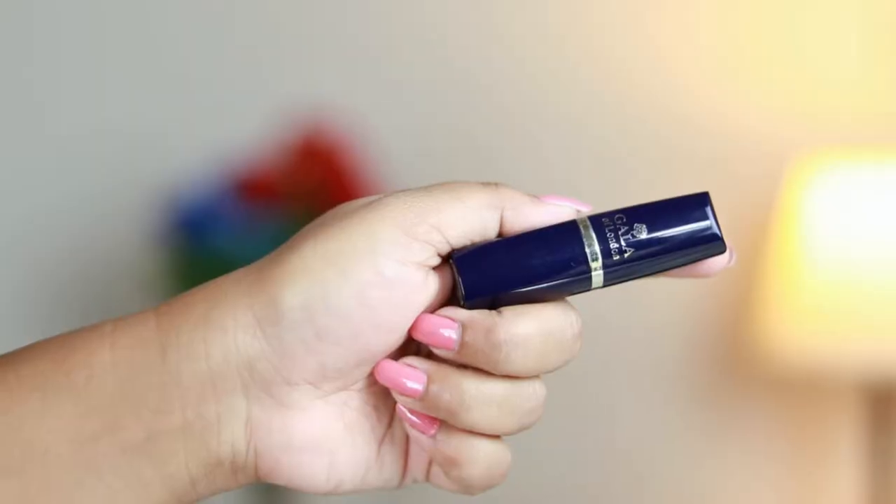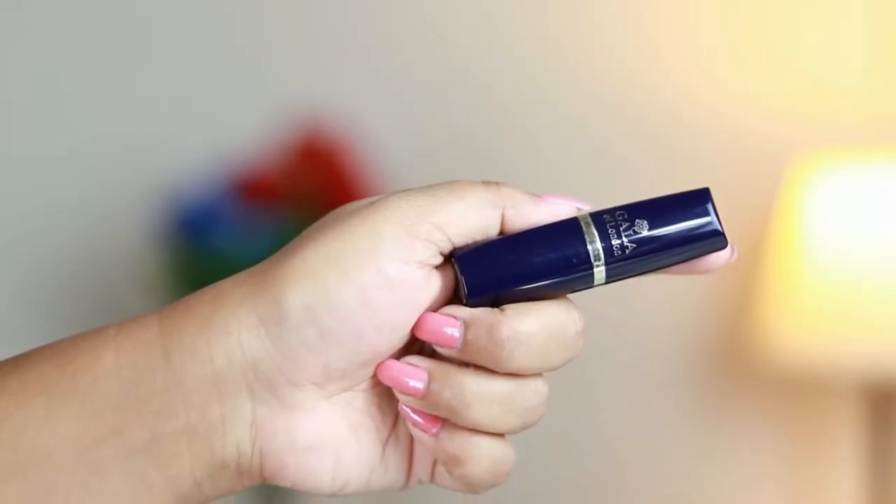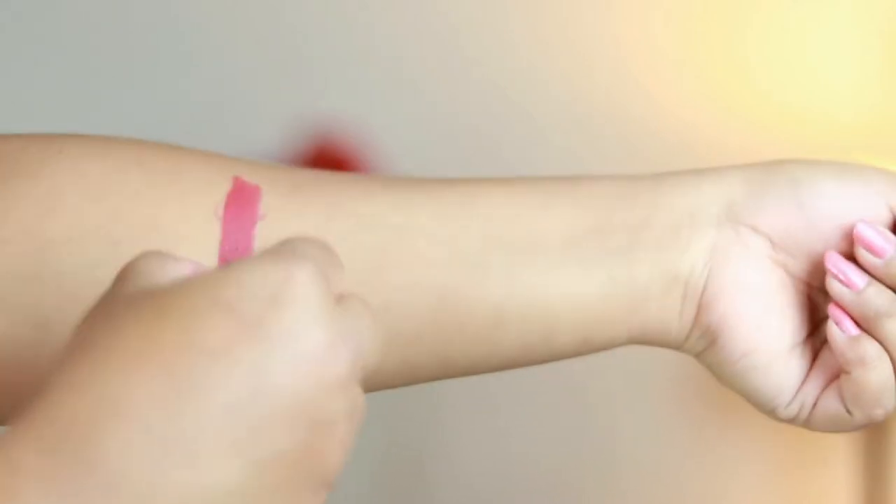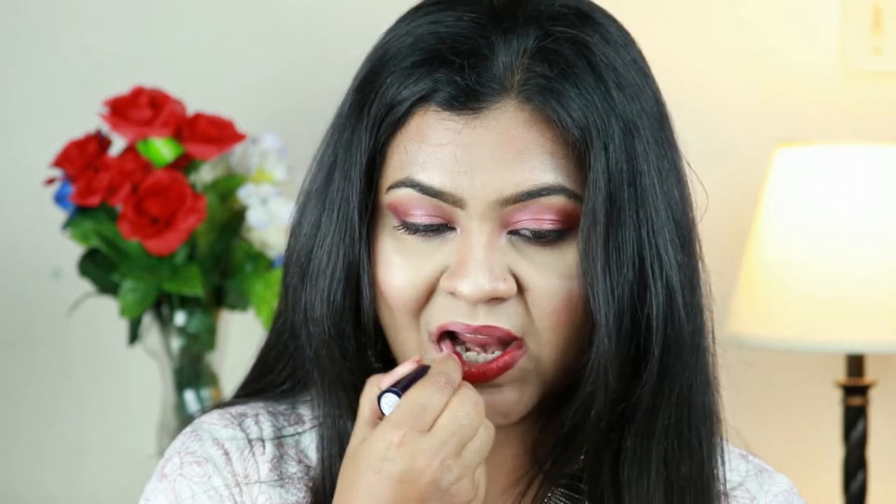First, I want to mention one lipstick that is not part of this top 10, just because it is an Indian drugstore lipstick not available outside India. I wanted to mention it because these lipsticks are so underrated — I've hardly seen anyone talking about them, but the quality is so good. I've tried two of them and absolutely love them. They are so affordable. I'm talking about this Color of London lipstick in the shade 'Madness.' It's a red with a hint of pink — not a true red.